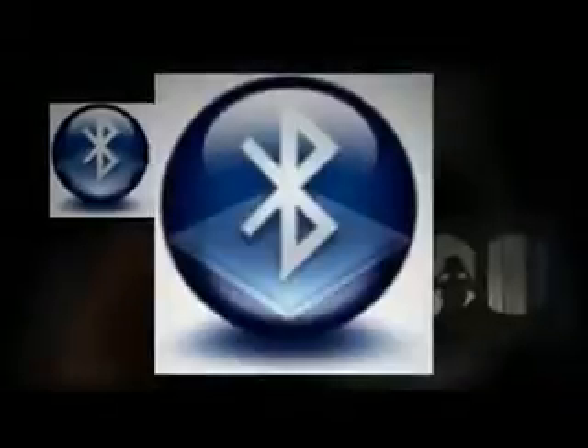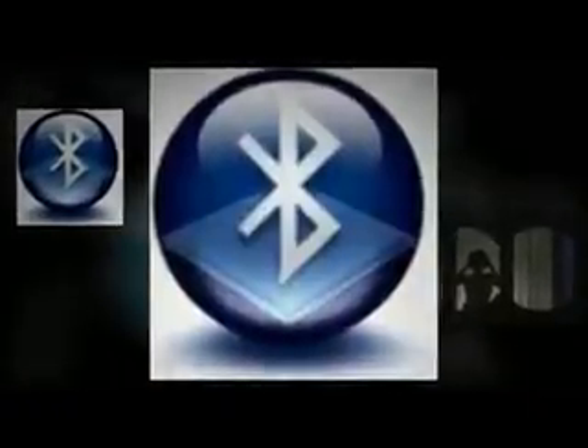Spy SMS technology is the latest application for mobile phones. Like you would expect from its name, it allows you to get access to the content of all SMS and text messages that are sent and received from your child's phone.